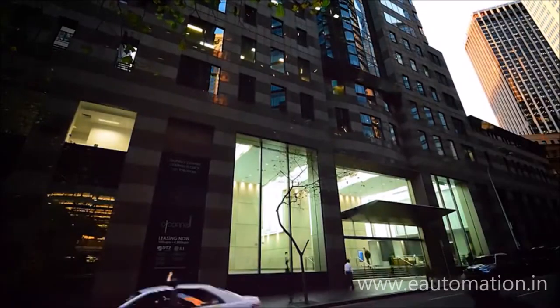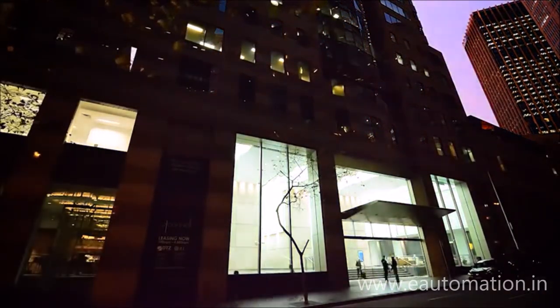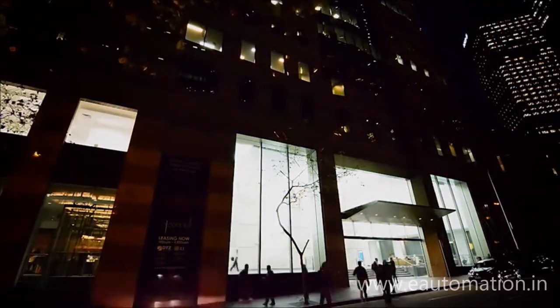Lights are dimmed for after-hours mode, air conditioning is turned off, the security system is activated, and pathways to exit the building are lit for employee safety.